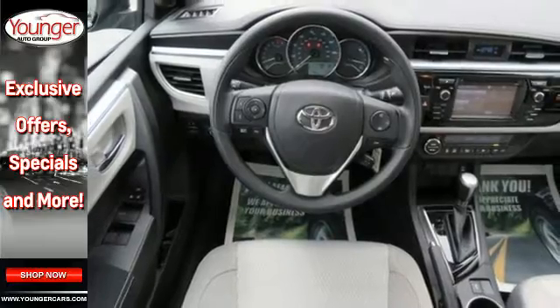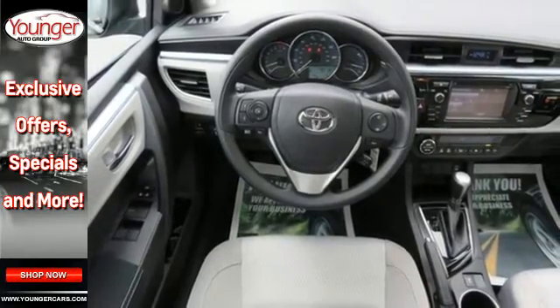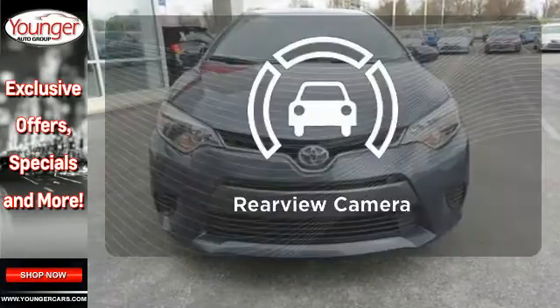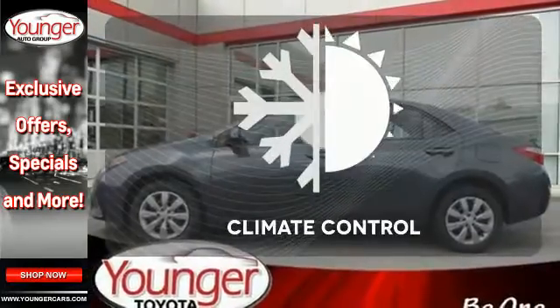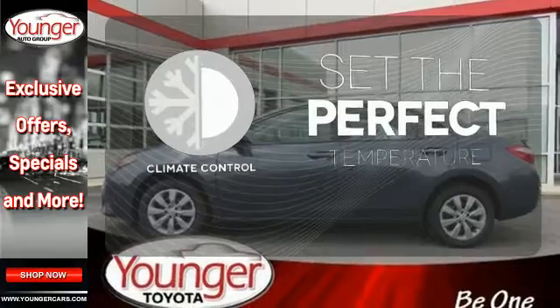You'll have Bluetooth and the Star Safety System with SmartStop technology watching out for you. See objects previously out of sight with the rear view camera. The climate control lets you set the temperature exactly where you want it.